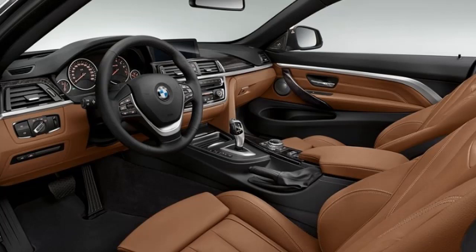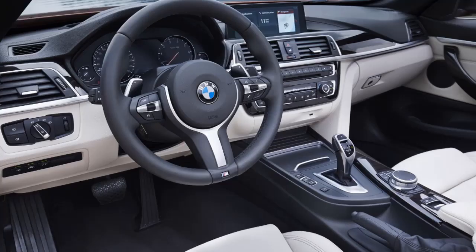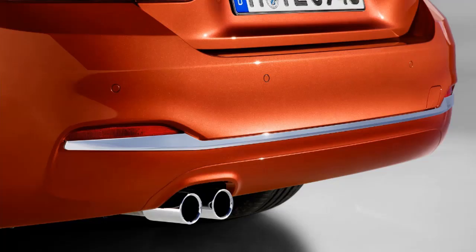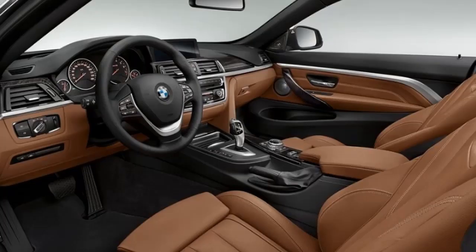Finally, the 3.0-liter 6-cylinder in the 435d model sends 309hp and 465 lb-ft of twist to the wheels. Transmission choice is similar here with a 6-speed manual and 7-speed dual-clutch to choose from. The xDrive system is optional on the 420d and 430d but comes standard on the range-topping 435d. As far as performance goes, getting to 62mph from a standing start ranges between 7.6 and 4.7 seconds. The 420i is the slowest while the 435d xDrive is the quickest — the diesel is three tenths quicker than the 440i gasoline model, which makes it even more frustrating if you live in the US and want the fastest 4 Series Convertible.